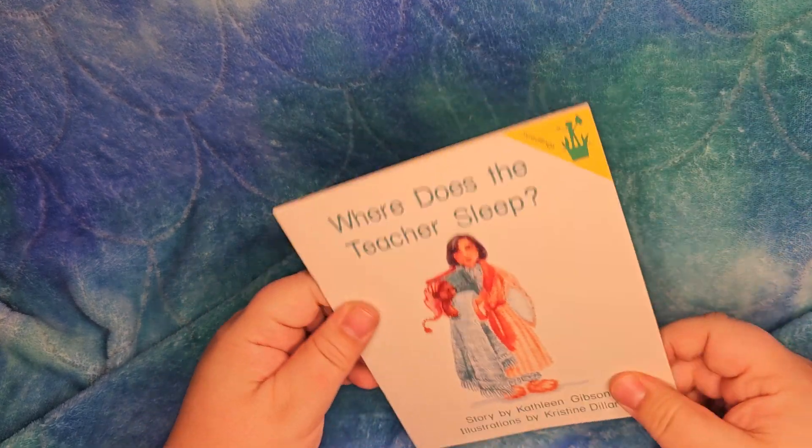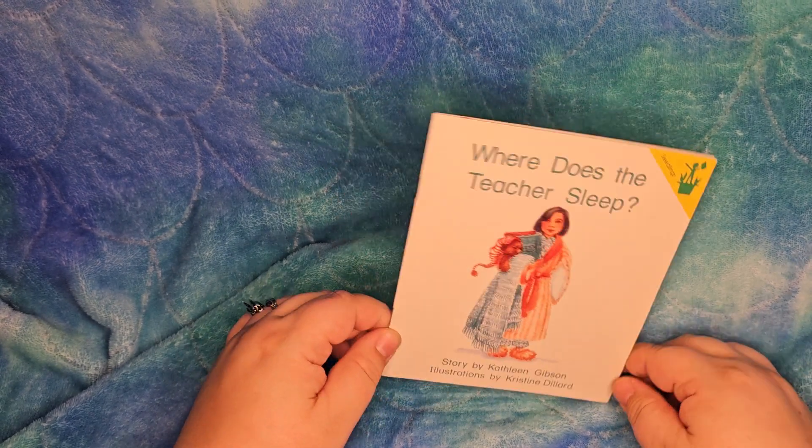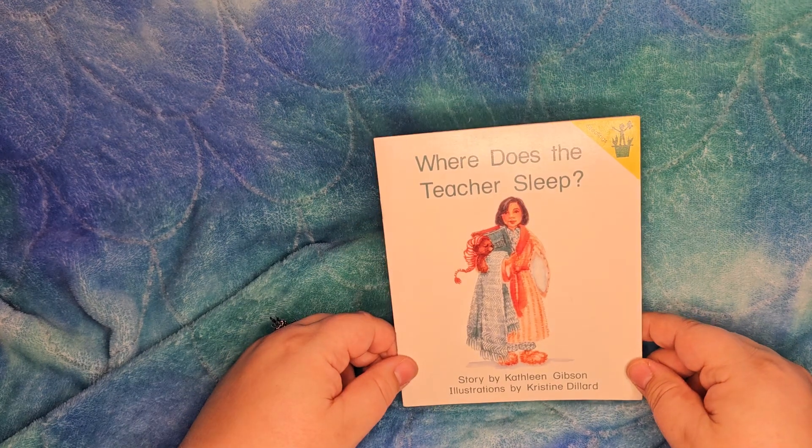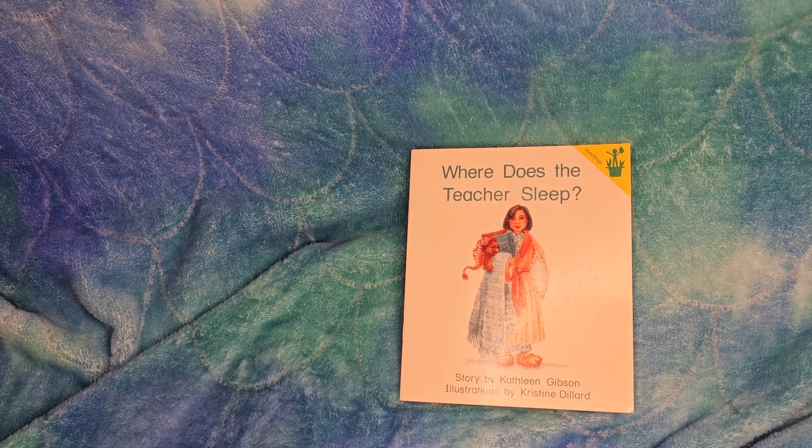All right, and that's the end — just a short little sweet book. Where does the teacher sleep? In a house! Ta-da! I hope you enjoyed listening. Thank you so much, and you have a great day.